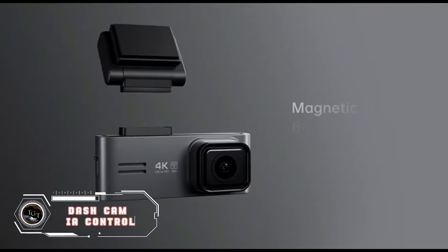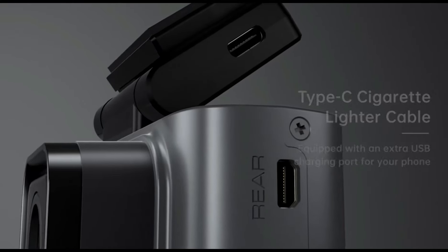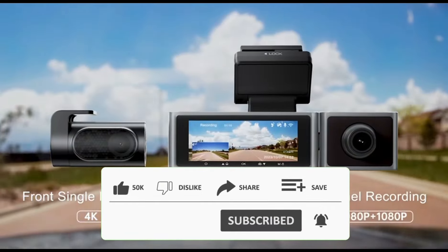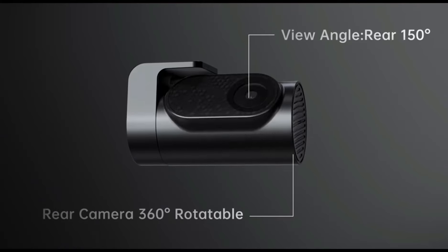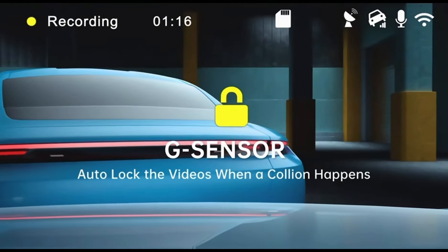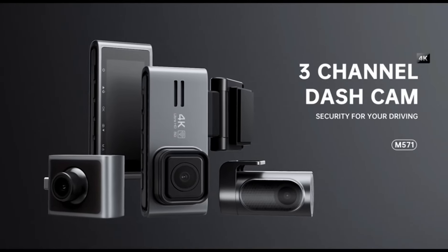Take control and drive with maximum confidence with the 3-channel 4K Dashcam IA Control. This advanced system captures every detail of the road in stunning 4K resolution, providing complete coverage of your surroundings. The 3-channel configuration ensures a complete view, even of the interior of the vehicle. With smart controls and seamless integration, this dashcam offers high-end functionality. Priced at $199.99, it is a smart investment for those who prioritize safety and recording every journey, bringing clarity and peace of mind to your travels.